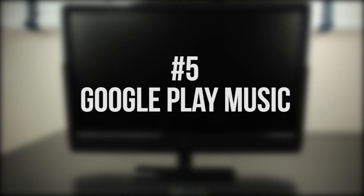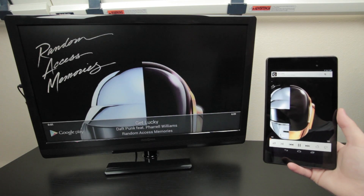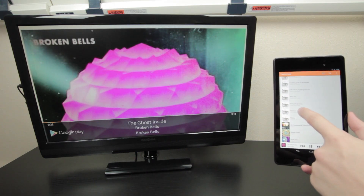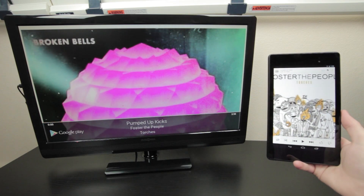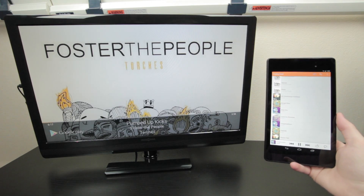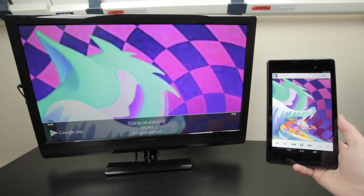Starting at number 5 we have Google Play Music. With Google recently launching the Play Music All Access app, you can now stream all your music stored on the cloud along with all the music on All Access over to your TV, free to listen to and control wirelessly through your phone or tablet. I love having an easy way to stream music to my TV — it's always nice to take a break from TV, lay on the couch, and listen to music every once in a while. Just having the ability to listen to music on your TV is awesome, and it works great with Google Play Music, so that's why it earned a spot on the top 5 list.